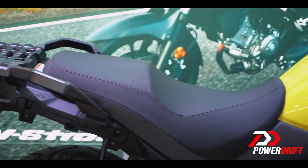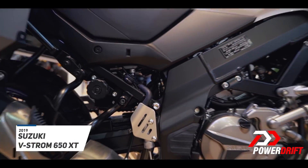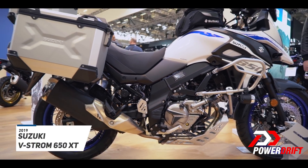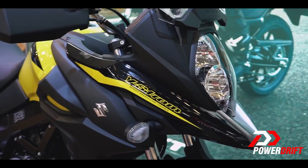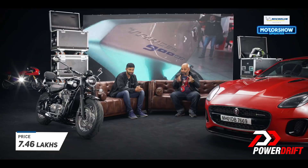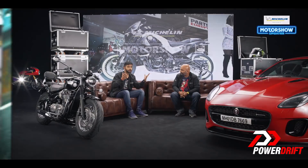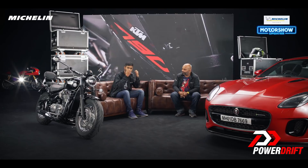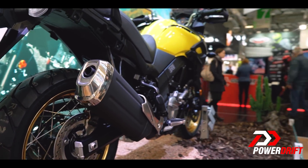Well, at Intermot 2018, we got to take a good look at the Suzuki V-Strom 650 XT. Now this bike has already been launched in India at a price of Rs. 7.46 lakhs in showroom right now. But why are we looking at a bike at Intermot that's already been launched in India? Because we are at Intermot courtesy Michelin Tires, who have been our official sponsors for these international exports.